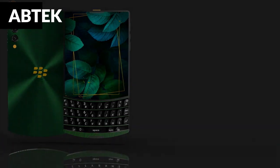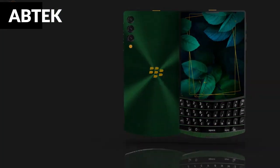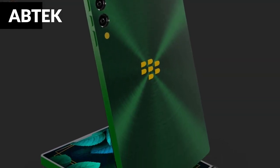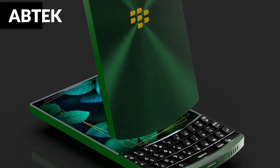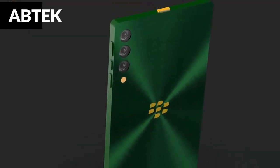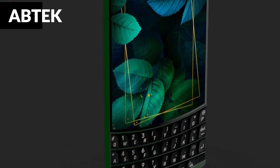This BlackBerry device features a quad rear camera setup of 108MP + 32MP + 16MP + 5MP. There's also a 64-megapixel selfie camera with a flashlight. Its incredible camera system will always capture a professional-quality image for you.